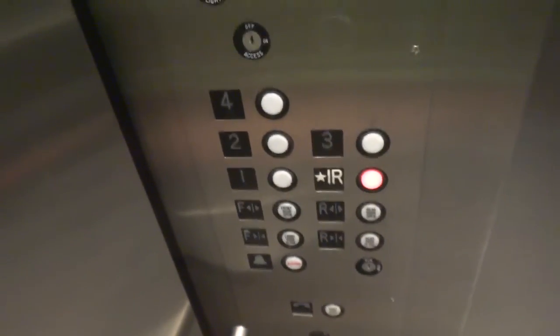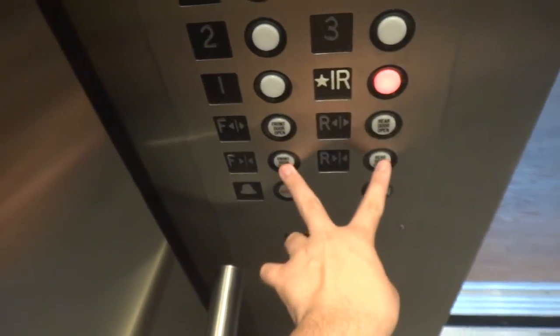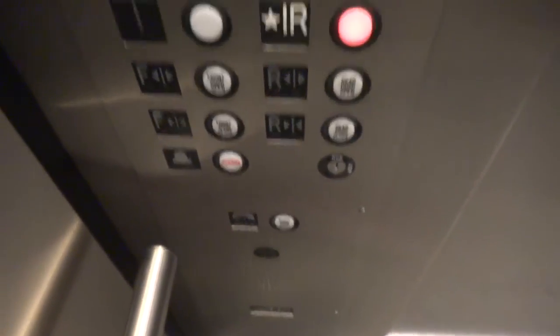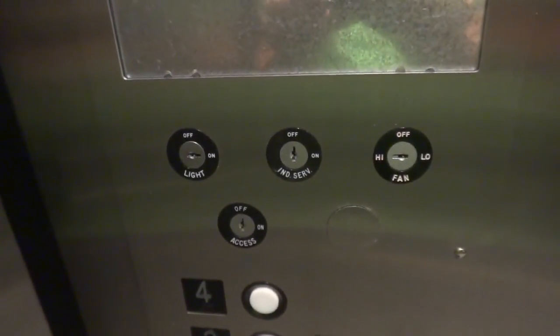It's just your basic elevator. It's got one back door for one floor. Delaware indicator. You've got your GAL Jet Plus. It's got a phone, and you've got your key switches.